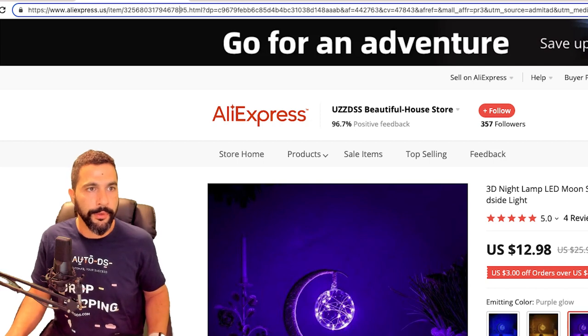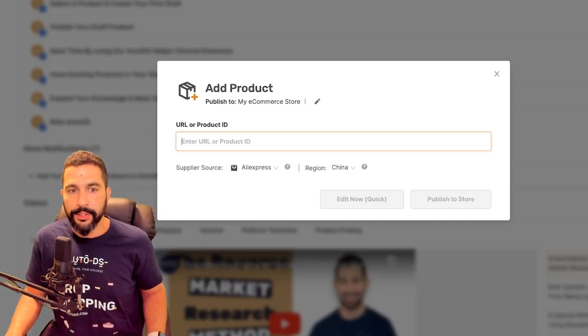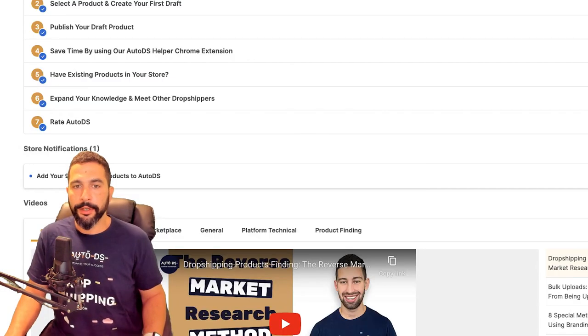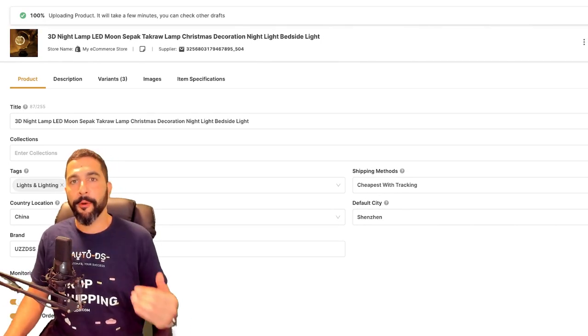Let me show you the quick product importer. I'll click on 'Single Product,' then copy the product's URL and paste it right here. The supplier source is AliExpress, the region is China, and now I'll click 'Edit Now Quick.' In just a couple of seconds, all of the product's details get grabbed from AliExpress and imported to the draft section of my AutoDS page, where I'll be able to optimize the product and have it look really good before publishing it on my store.